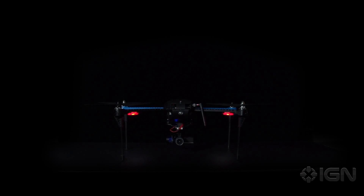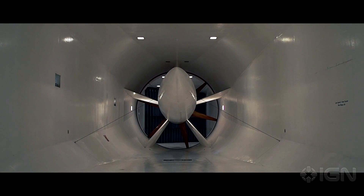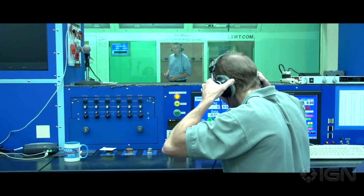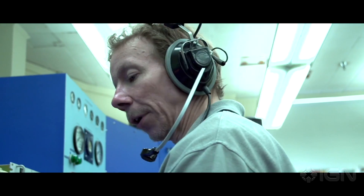In a word, 3D Robotics is advanced. Seriously sophisticated aerial technology. They're going to hover the UAV. We can start the tunnel up. Roger that. Starting tunnel.